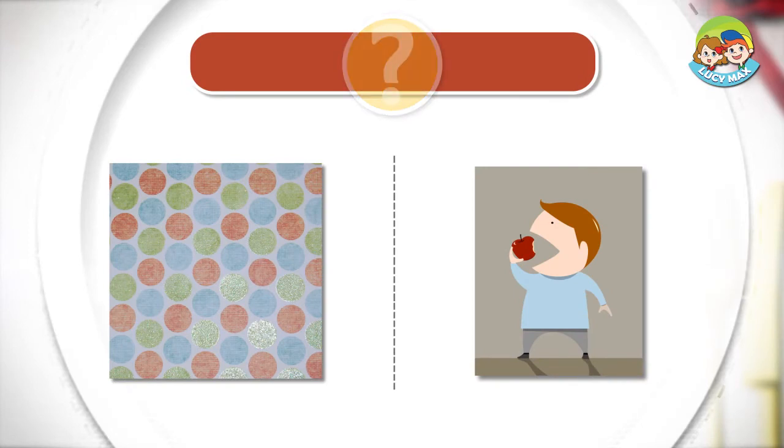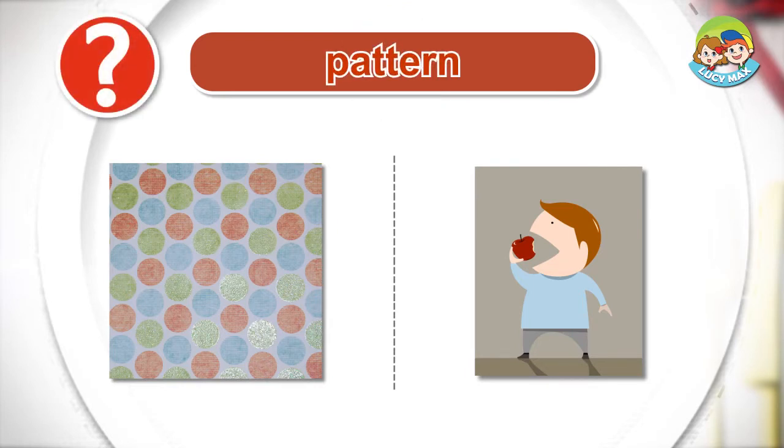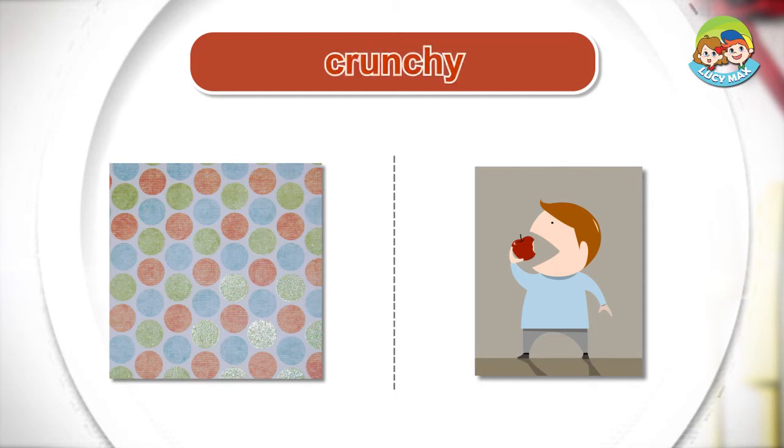Listen and choose the right picture for the word. Pattern. Crunchy.